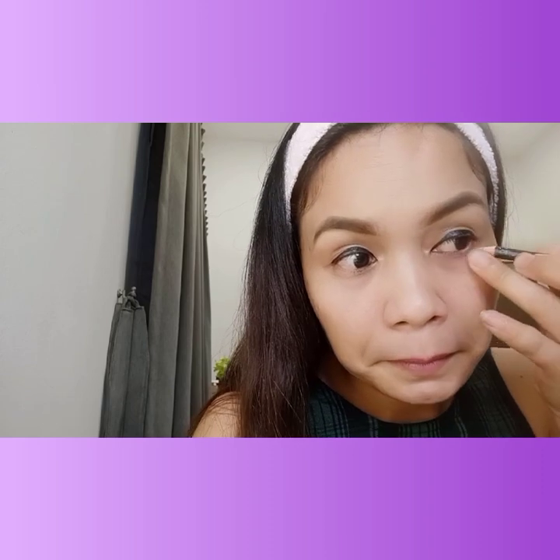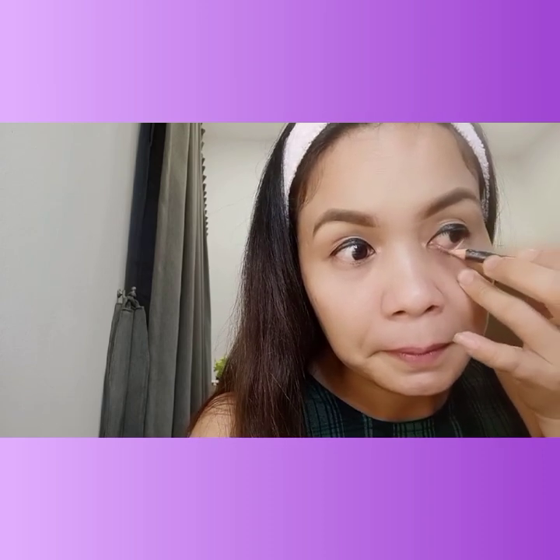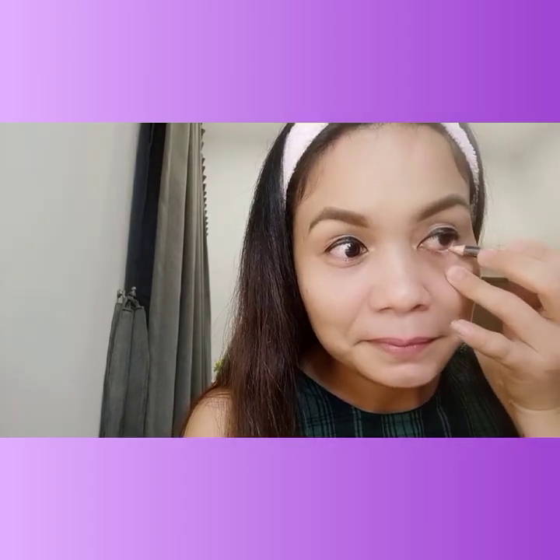The eyeliner I put on the inner corner is beige-colored. I applied a lighter color there so that the face looks smaller and more defined in comparison.